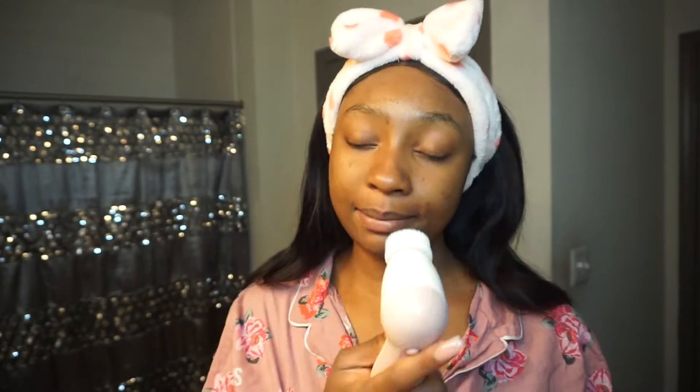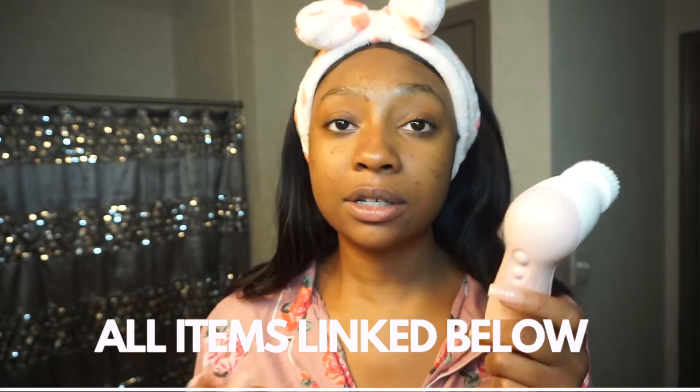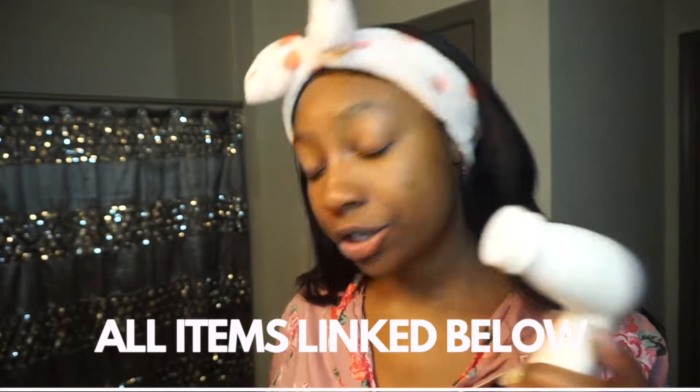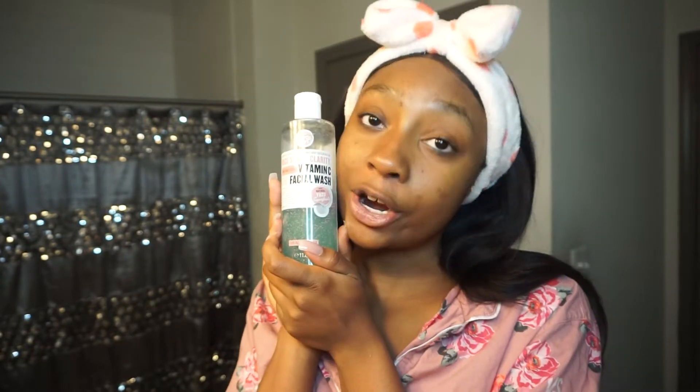We're going to use the cleanser in combination with a spin brush, just because we wore makeup to bed last night. This is going to help really get in and deep clean my skin. I got this spin brush from Amazon — I'll list it below because I can't pronounce the name. In the pack it came with a little massager where the metal part you can keep in the fridge, which is really good for massaging in serums. I'll have all the products linked down below.